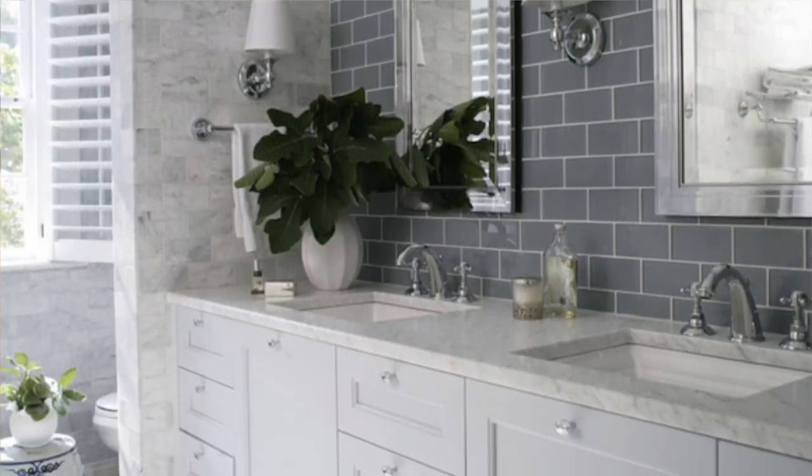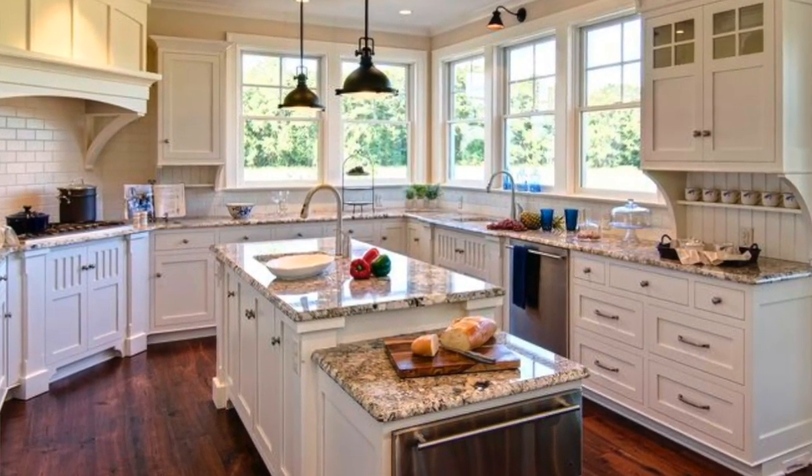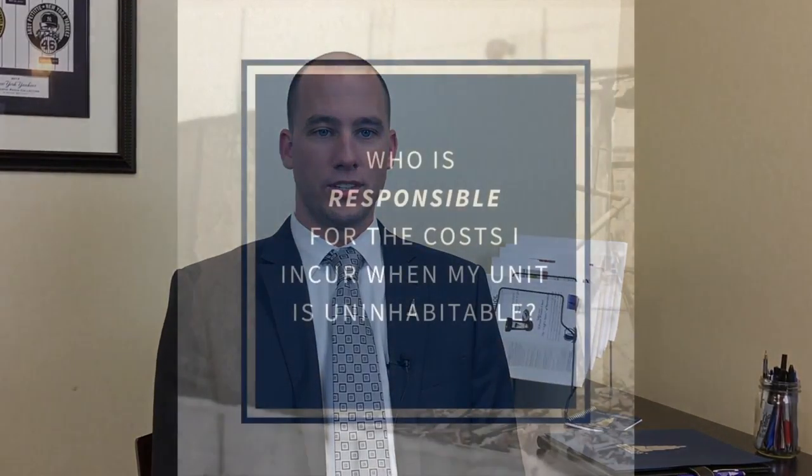Unit owners should maintain their own insurance policies because in almost every situation, improvements or betterments made by the owner or even a prior owner are going to be the current owner's responsibility. So in the event of a loss, if they want the unit restored to its pre-loss condition, they will need their own insurance.